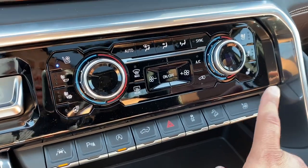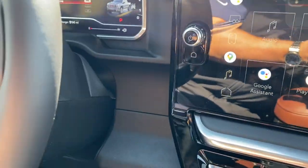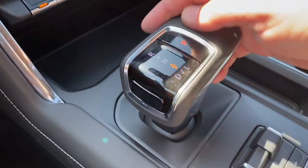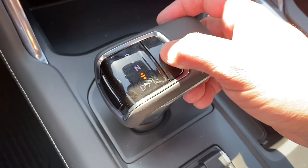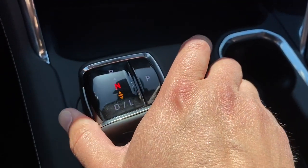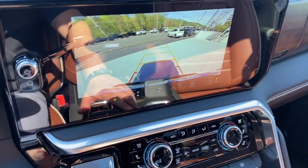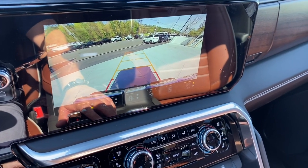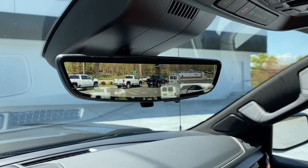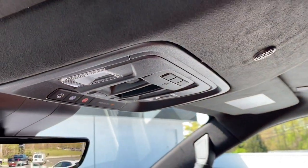One of the biggest changes is the shifter — it's no longer on the column. It's now down here in the console. To park, press the park button; for drive, press the drive button and move backward; for neutral or reverse, push it forward or back accordingly. Putting it in reverse brings up a display on the center screen, and the backup mirror can also turn into a rear camera — really cool. The sunroof on this vehicle is also beautiful.